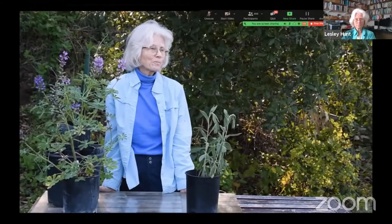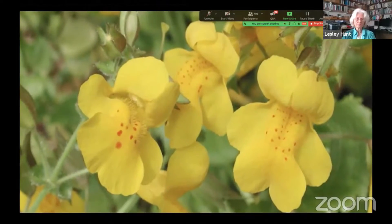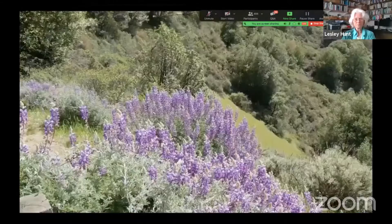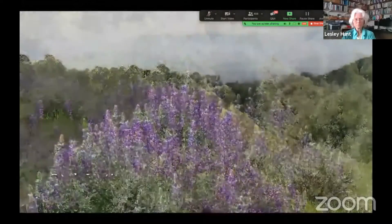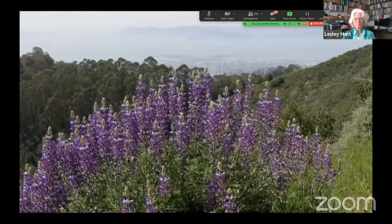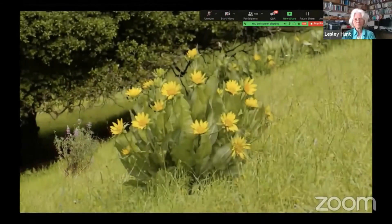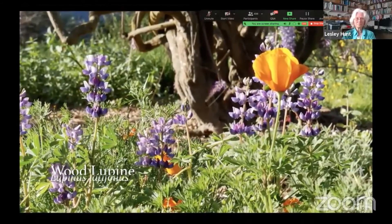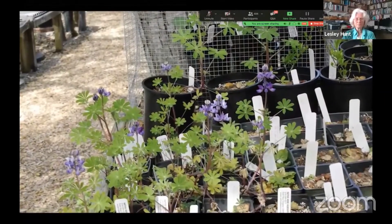Now we come to the last group: understory plants — usually three feet tall or less, fitting between the larger foundation plants. One of the most popular is bush lupin, a shrub that grows three to four feet tall and wide, very versatile — seen both overlooking the bay and on Mount Diablo in entirely different situations. Next is woodland lupin, an uncommon plant in the East Bay. It's perennial, grows in a mixture of sun and shade, and gets two to four feet tall under normal circumstances but could be as much as eight feet. It's not only spring when pollinators need food — it's also summer.